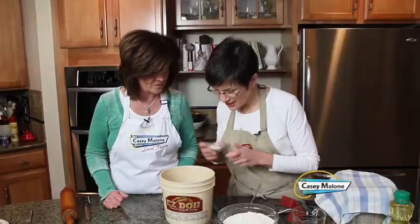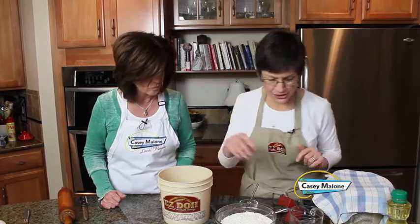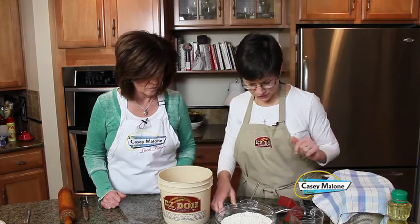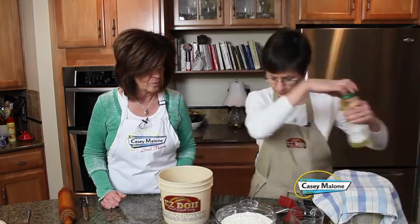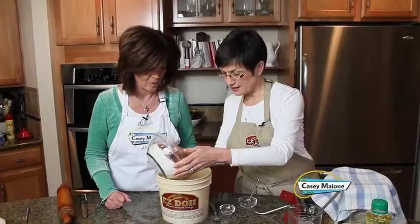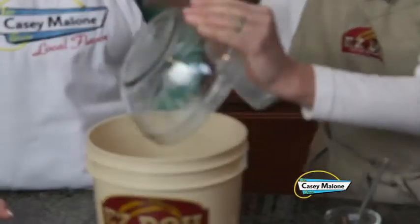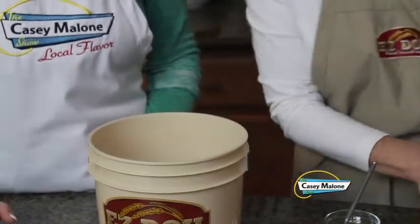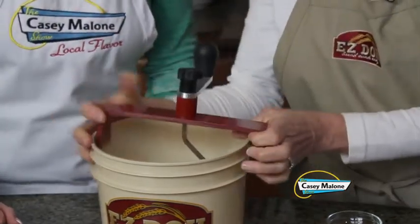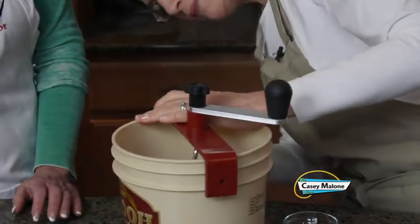Once the yeast has sat for a minute or two, add a tablespoon of sugar, a teaspoon of salt, and a tablespoon of oil. Then add three cups of flour. It's not hard so far, and you don't have a mess all over your counter like you usually do in traditional bread baking.